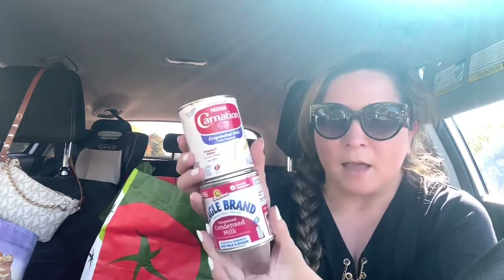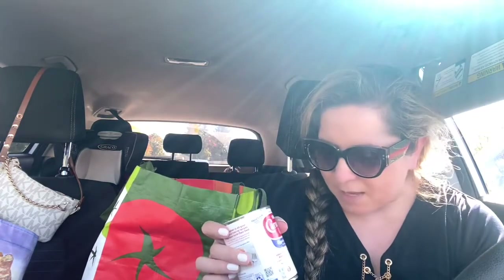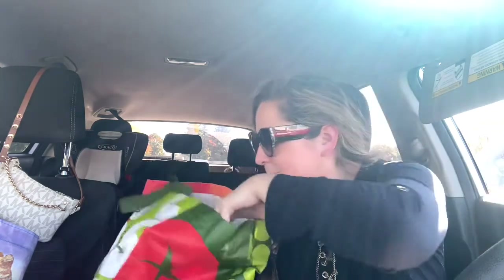I got some Carnation evaporated milk and some condensed milk. I'm going to make that dessert — it's one can of evaporated milk, one can of condensed milk, and the juice of some limes depending on how much flavor you want in your dessert. You put it in a blender, mix it up, and put it in one of those graham cracker pie dishes, then put it in the refrigerator. It's so good — it's like a key lime pie but super fast.